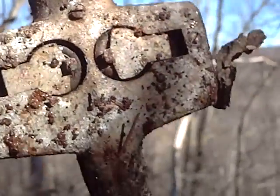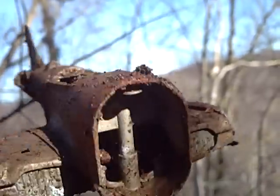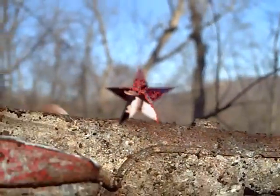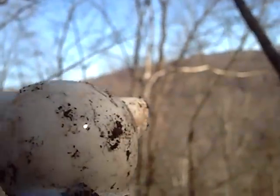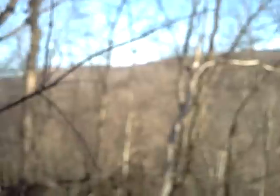That would've been a neat find - it's a Hubley, metal, a big plane with folding wings and folding wheels. I might just take the wheels. Found that same pig I found down in the marble dump - a little different color.